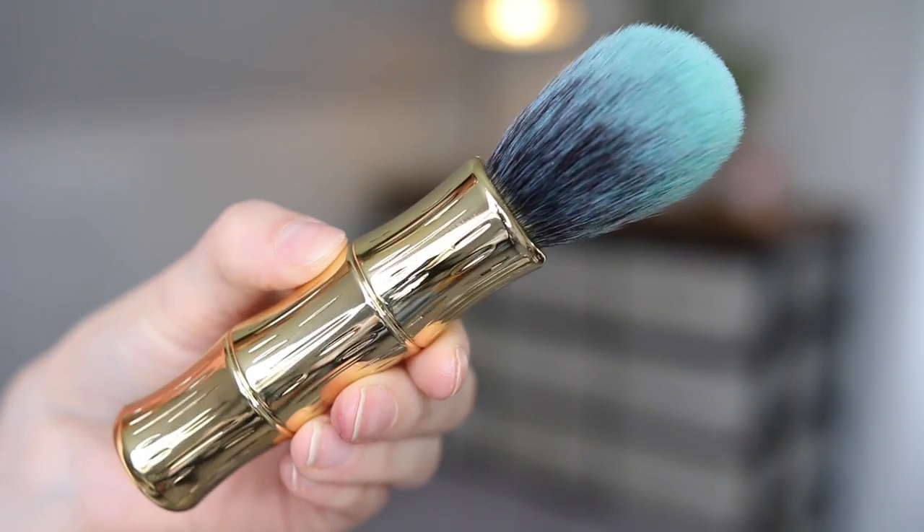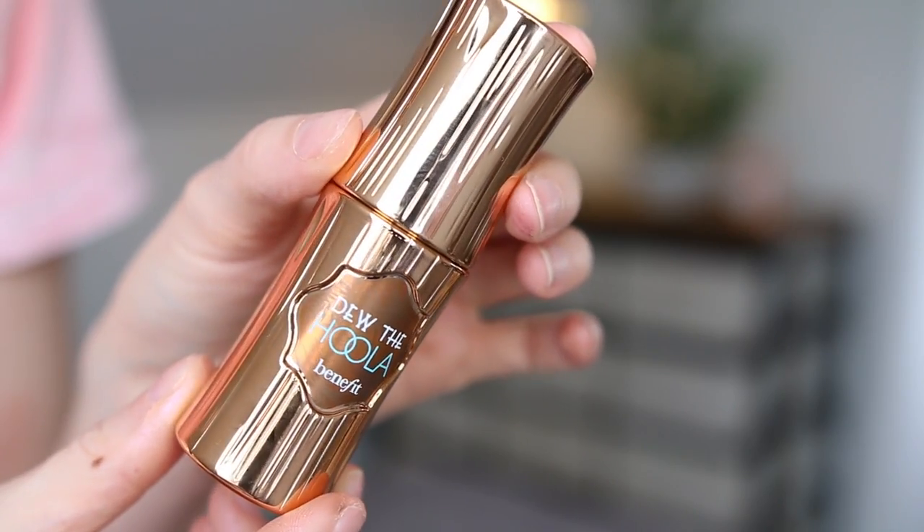It feels really nice quality - look at it, it's like bamboo with green tips, it's so soft. I love that. And we also have Dew The Hoola - it looks like a little piece of bamboo, rose gold bamboo. Bronzing liquid - smoothing effects and lightweight texture melt in for a shimmerless, natural look that's so sheer and seamless. You get the glow without the gleam. You just smooth it over bare skin or over your foundation to bronze you up slightly. I am digging this packaging.